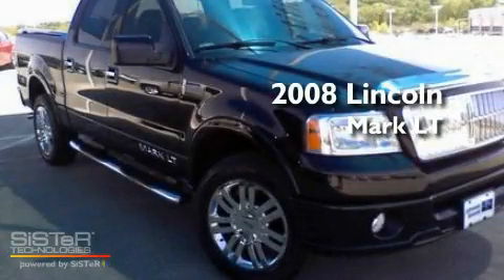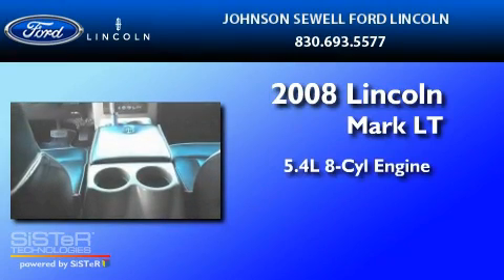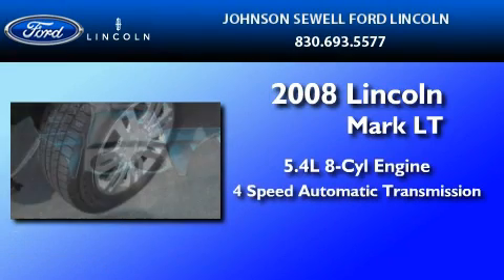This is a 2008 Lincoln Mark LT. It features a 5.4 liter 8-cylinder engine and a 4-speed automatic transmission.